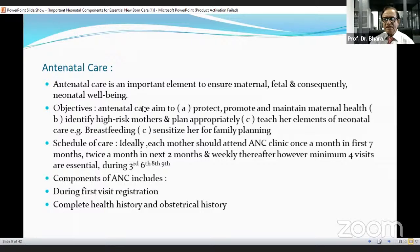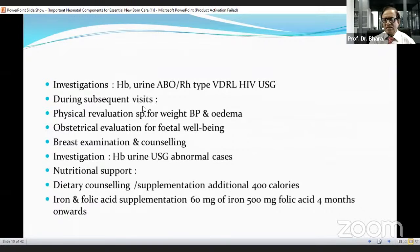Components of antenatal care include, during the first visit: registration, complete health history, and obstetrical history. During antenatal visits, investigations include hemoglobin, urine protein, ABO-RH type, VDRL, HBsAg, and USG abdomen. During subsequent visits, physical evaluation includes weight of the pregnant mother, blood pressure, examination for edema, obstetrical evaluation for fetal well-being, breast examination and counseling. Investigations include hemoglobin, urine routine microscopy, and USG for any abnormal case.